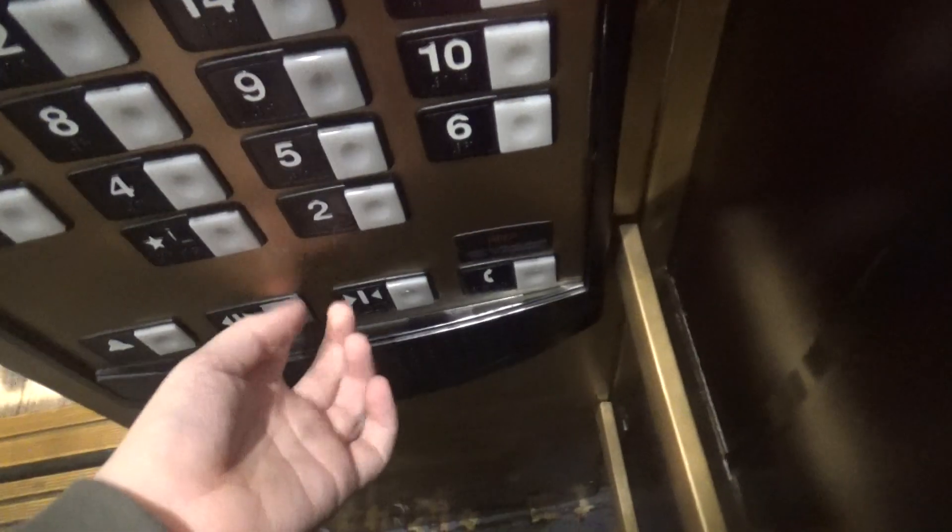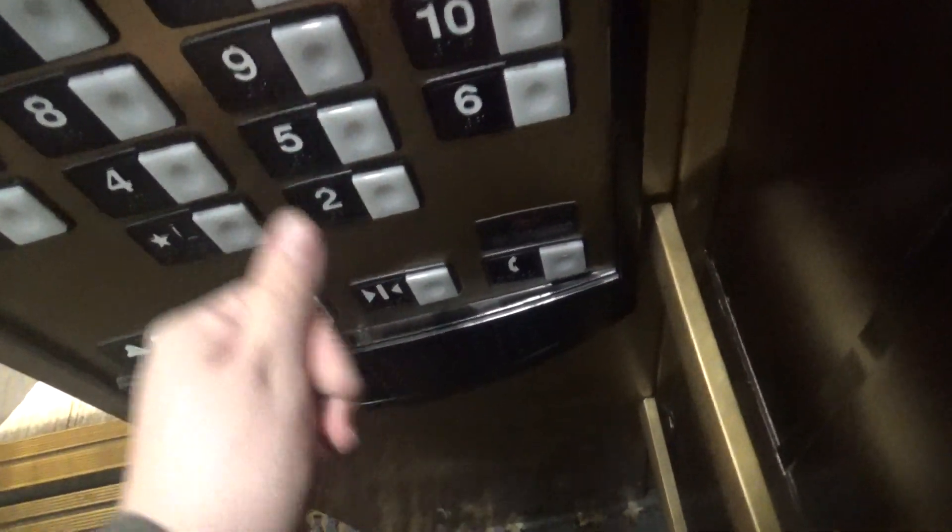Floor 3 — we're stopping. You going up? What floor? 8th floor. These are some of the tallest Schindlers in the state of Pennsylvania.